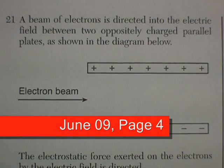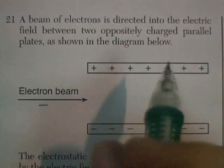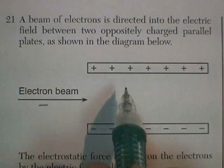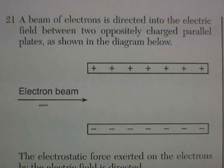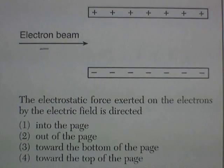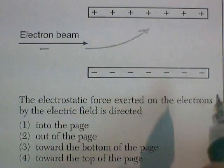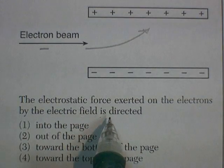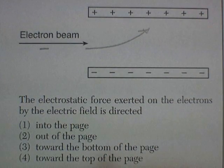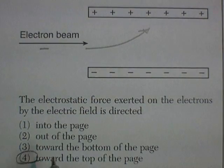We're on the Junot 9 exam, page 4, question 21. A beam of electrons, which are negatively charged, is directed into the electric field between two oppositely charged parallel plates. If there are electrons, they're going to be attracted to the positive plate and repelled from the negative. The electrostatic force exerted on the electrons by the electric field is directed towards the top of the page. That's the right answer.